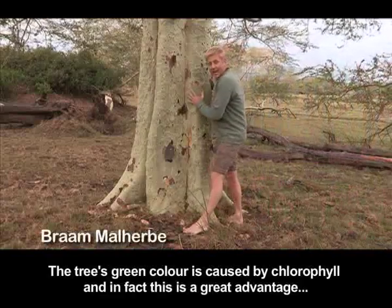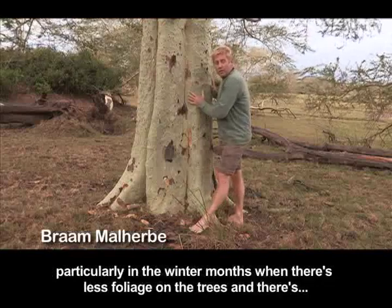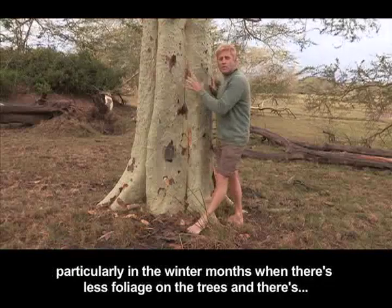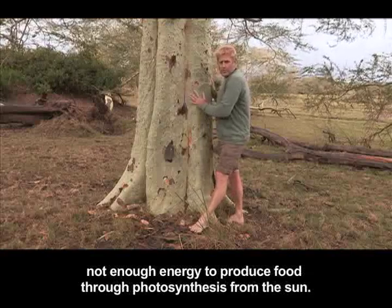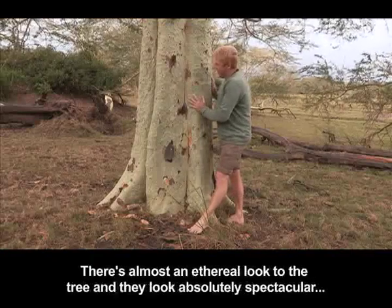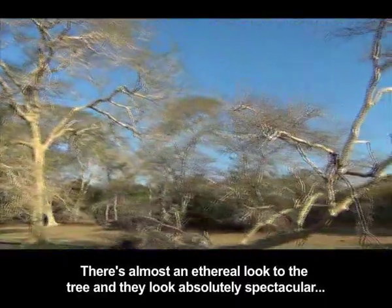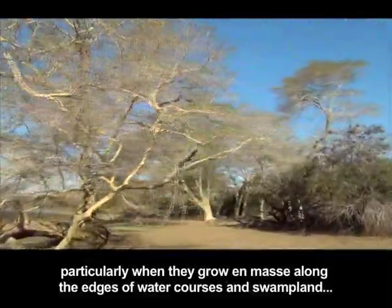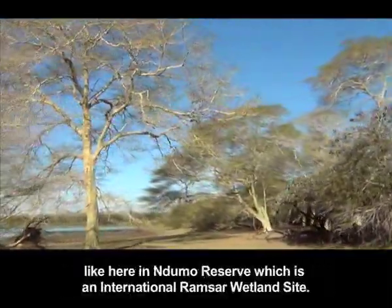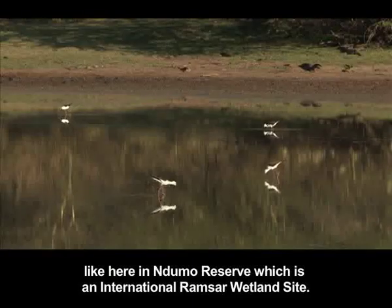The tree's green colour is caused by chlorophyll, and in fact this is a great advantage particularly in the winter months when there's less foliage on the trees and there's not enough energy to produce food through photosynthesis from the sun. There's almost an ethereal look to the tree and they look absolutely spectacular, particularly when they grow in mass along the edges of watercourses and swampland, like here in Ndumo Reserve, which is an international Ramsar wetland site.